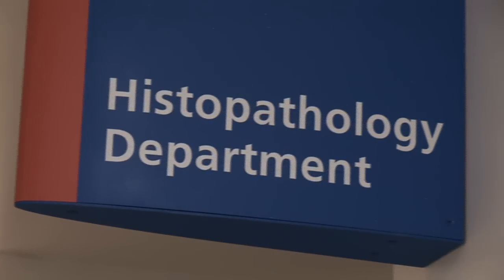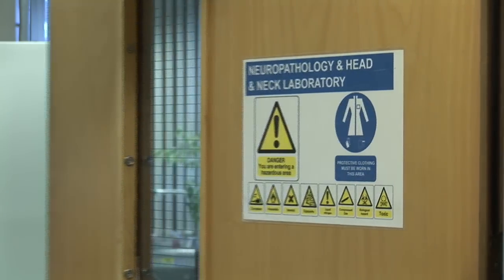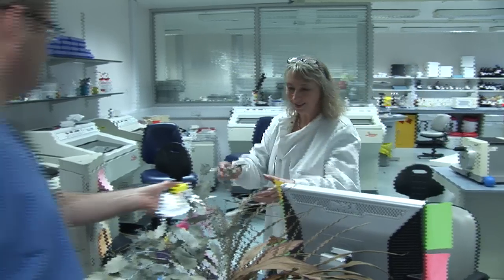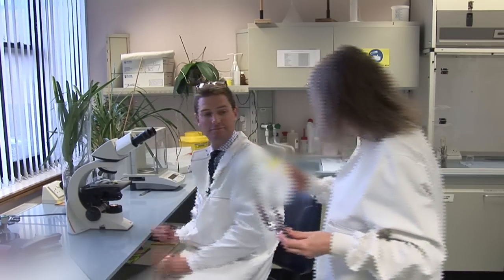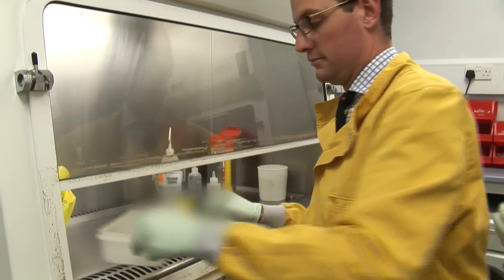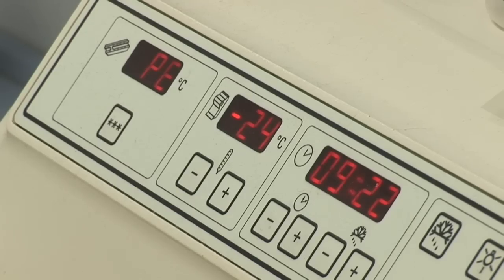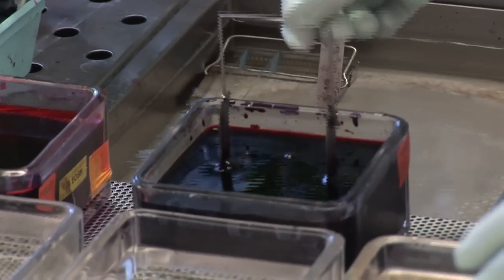When a bit of tissue comes down from the wards or from the surgical theatres it comes to the histopathology department. Histopathology is the preparation of tissues for examination down the microscope and this is done in various ways. Quite frequently we are asked for urgent frozen sections from theatre so that we can prepare these and give an urgent rapid diagnosis.